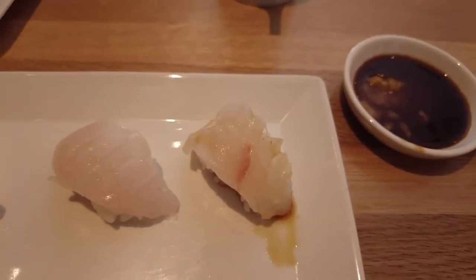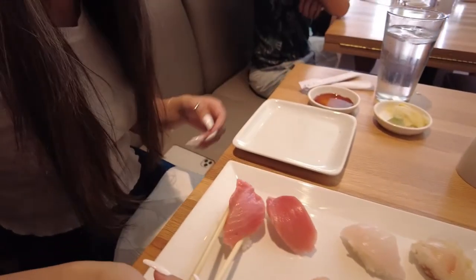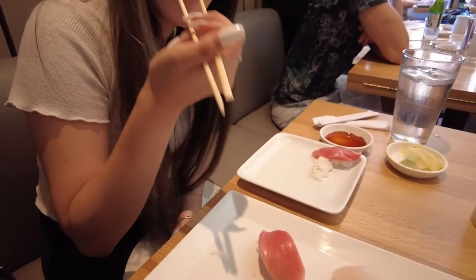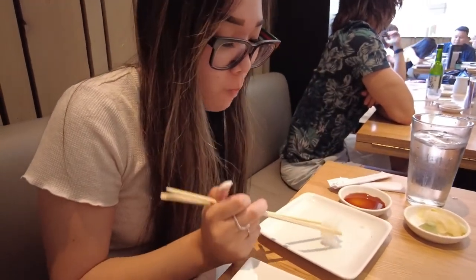So we've got our next course. We've got toro sushi, yellowtail, sea green, and harame. I've actually never had harame before so I'm really curious what that tastes like. She's going in for the toro — it looks like you're having some trouble. How is it? Is it better than the hand roll? The hand roll is better. But it's pretty good. This one looks really meaty so maybe that's why.